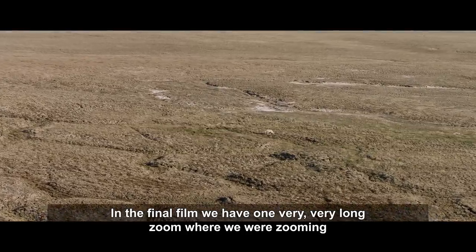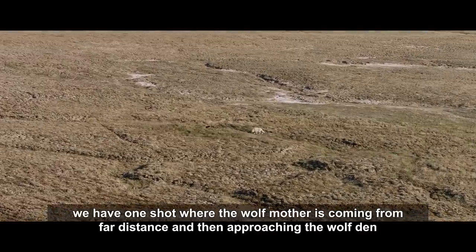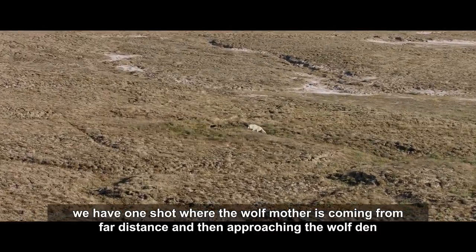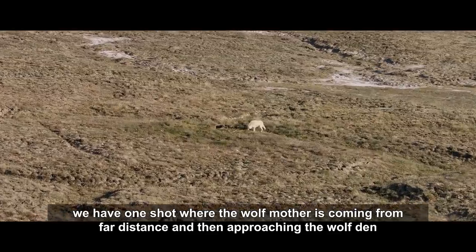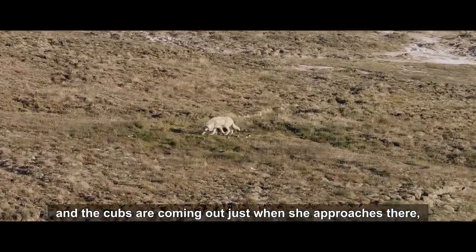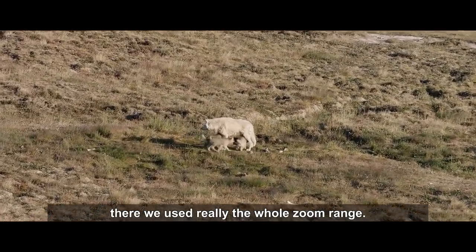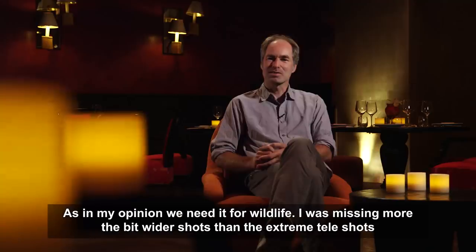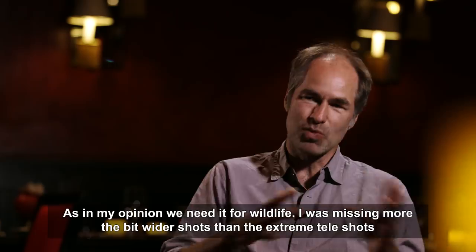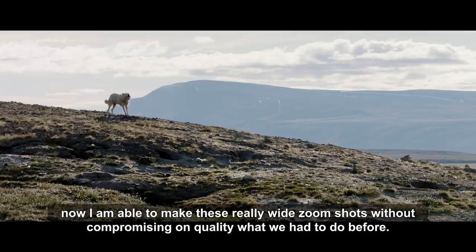In the final film there is one very long zoom shot — zooming from as wide as possible to a really close up. In one shot, the wolf mother approaches from a far distance and the cubs come out just as she arrives, using the whole zoom range. In his opinion, he was missing wider shots more than extreme tele shots, and now he is able to make these really wide zoom shots without compromising on quality.